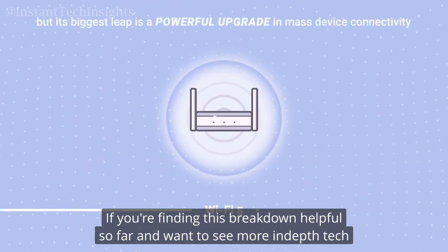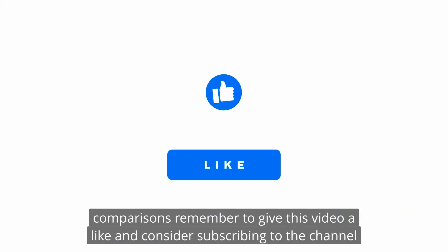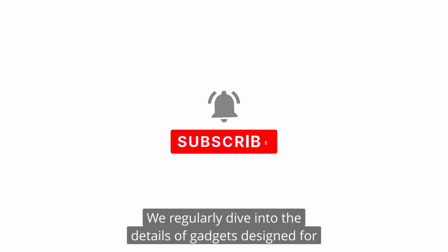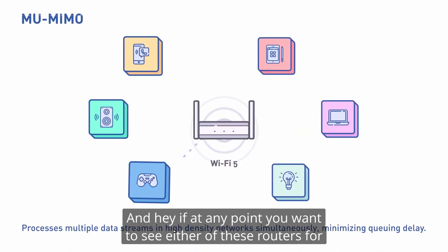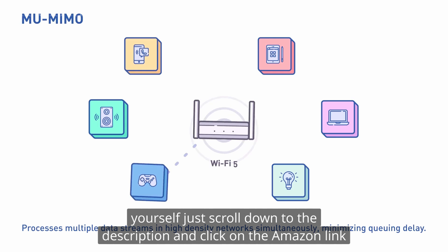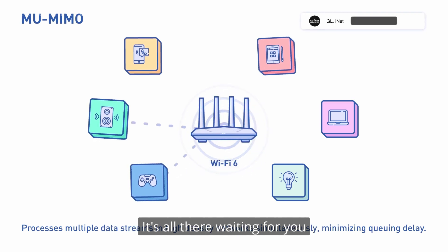If you're finding this breakdown helpful and want to see more in-depth tech comparisons, remember to give this video a like and consider subscribing to the channel. We regularly dive into the details of gadgets designed for on-the-go lifestyles. And if at any point you want to see either of these routers for yourself, just scroll down to the description and click on the Amazon link.